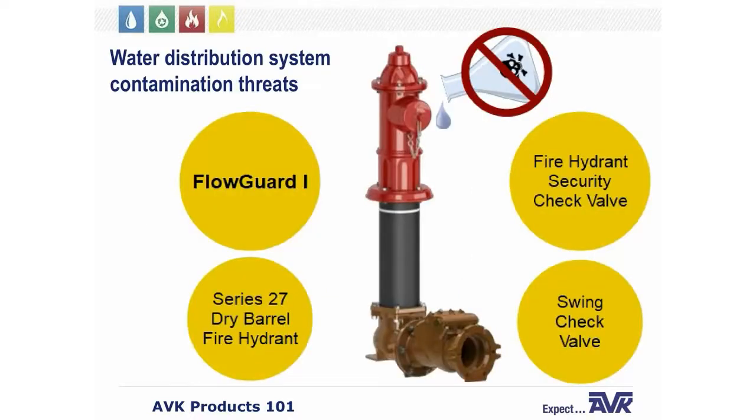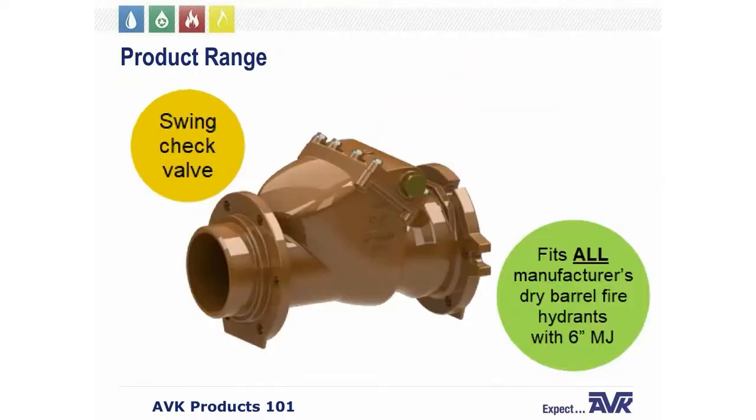In response to the threat of water distribution system contamination through a fire hydrant, American AVK developed the FlowGuard 1 fire hydrant security check valve for use with our AVK Series 27 dry barrel fire hydrant. The FlowGuard 1 swing check valve is modeled on our proven technology used in our Series 41 swing check valve, which Kent will also touch upon later. An important feature of the FlowGuard 1 is that it will fit on any manufacturer's dry barrel fire hydrant with a six-inch mechanical joint at the inlet.